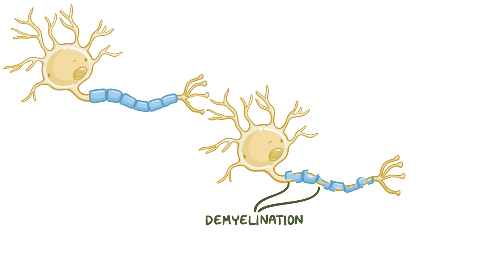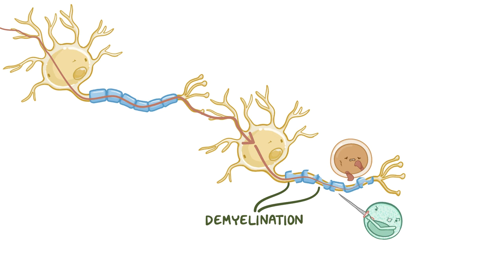In Guillain-Barré syndrome, demyelination happens when the immune system inappropriately attacks and destroys the myelin, which makes communication between neurons break down, ultimately leading to all sorts of sensory, motor, and cognitive problems.